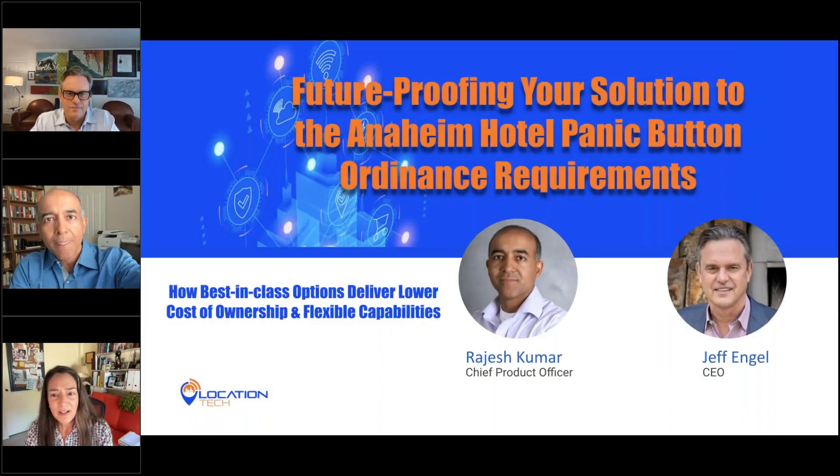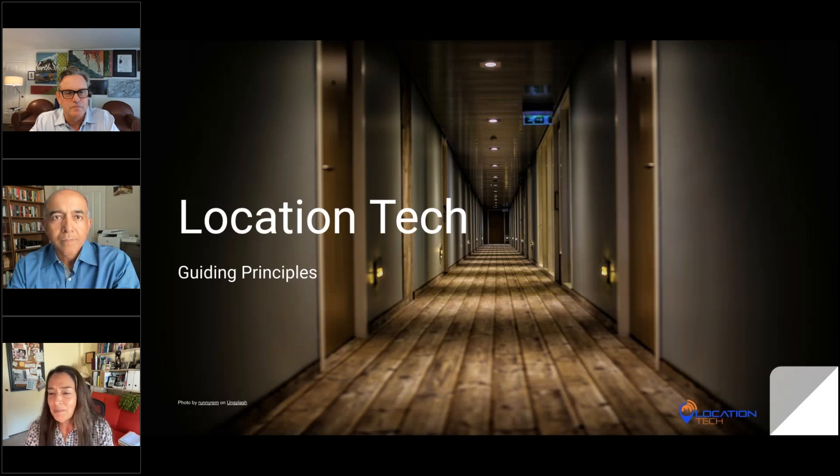Good afternoon everyone, this is Vanessa with Location Tech. Welcome to our webinar. Our topic today is future-proofing your solution to the Anaheim hotel panic button ordinance requirements, and we're going to show you how best-in-class options deliver lower cost of ownership and flexible capabilities. I'm very excited to have two Location Tech leadership team members with us here today.